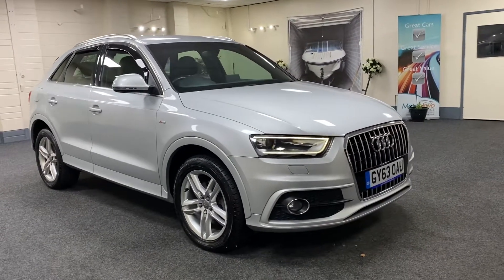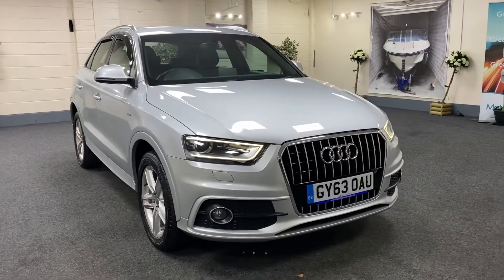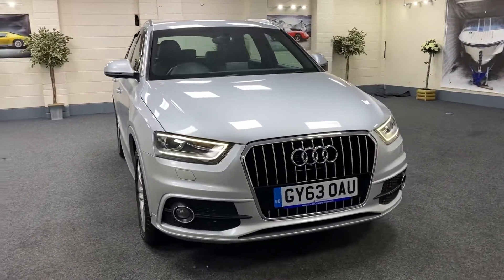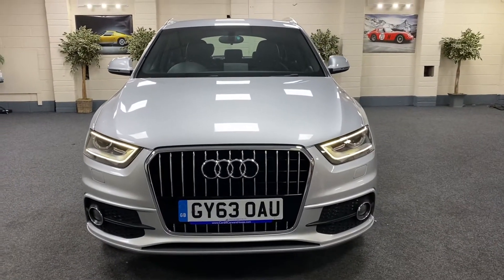Here we have a 2013 Audi Q3. It's a 2 litre diesel S-Line S-Tronic, S-Tronic being the automatic gearbox.